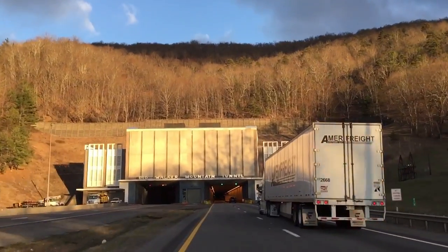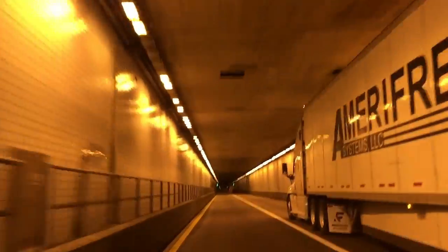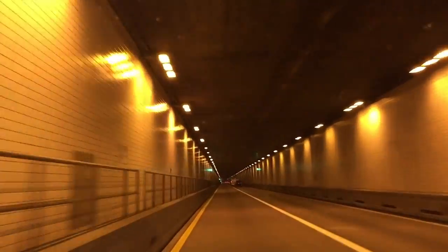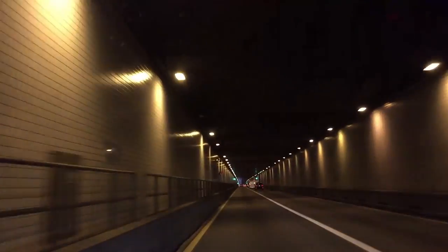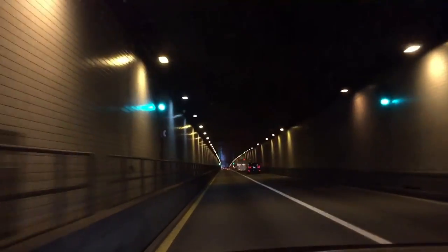I'm heading to Virginia State Road 615 to meet a colleague. We're going to hike south towards Jenkins Shelter. I'm currently heading through the Big Walker Tunnel. We're going to hike south and do some trail assessment and look at future work for side-hilling retread work. I always love coming through this tunnel.